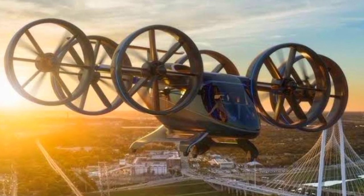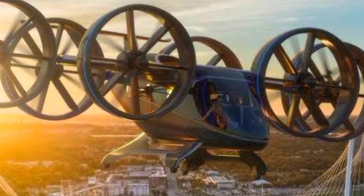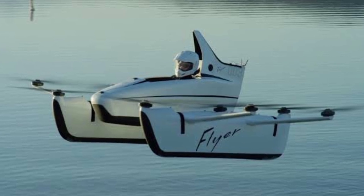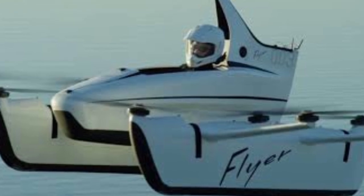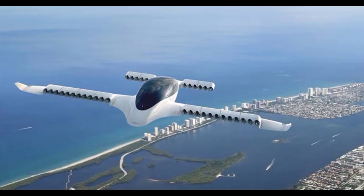Number 9 is the Bell Nexus, a futuristic air taxi that combines VTOL technology with hybrid electric propulsion, designed to make urban air travel safe and efficient. Coming in at number 8 is the Kitty Hawk Flyer, an all-electric personal aircraft that's easy to operate and doesn't require a pilot's license — perfect for recreational flying.